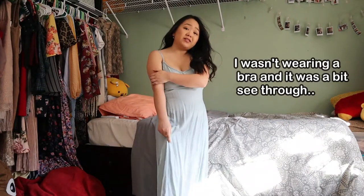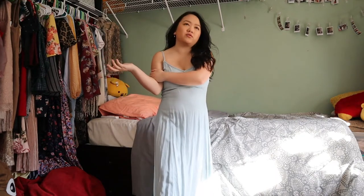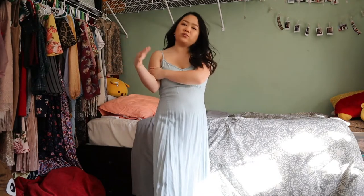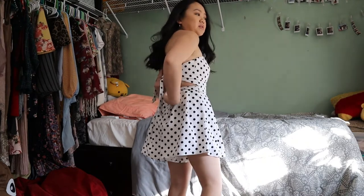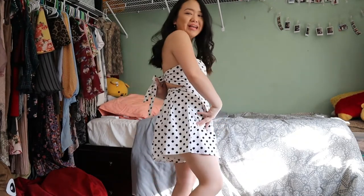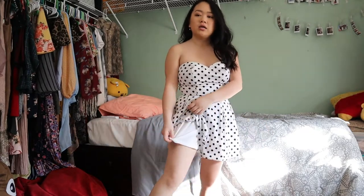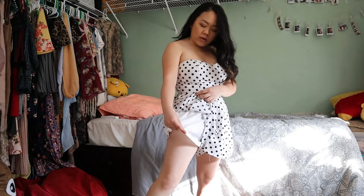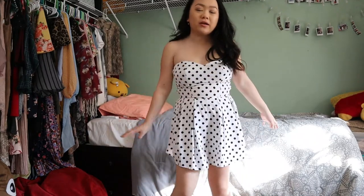That might be the last summer dress — I still have formal and casual dresses but I'm probably not going to try those on. Moving on to rompers now. This first romper is short, polka-dotted, and white. The top you tie, and the back has a zip. It's a one-piece. It doesn't have pockets but it has two layers: a white layer on the bottom and a thin polka-dotted layer on top. Very flowy and summery — and it's strapless.